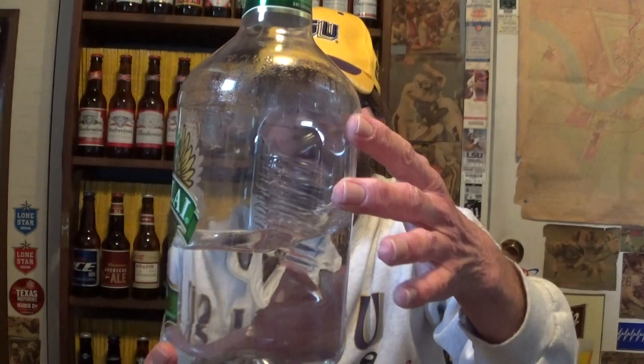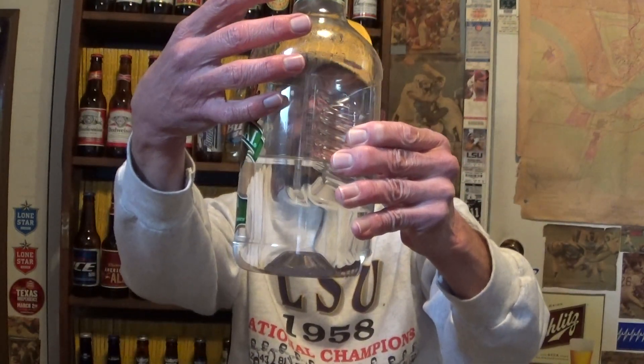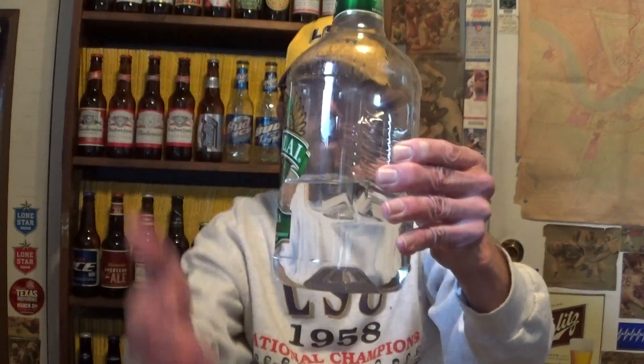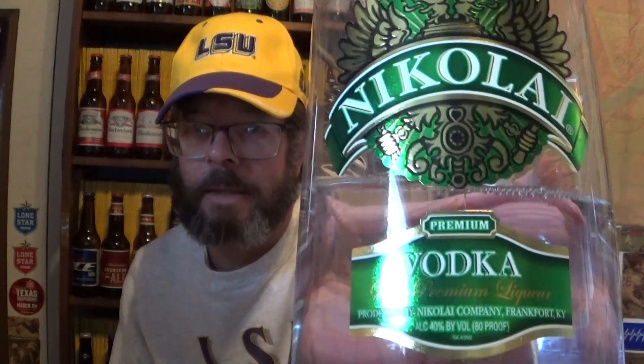You can see condensation on the bottle because the water is evaporating from the liquor, but it's got nowhere to go because the bottle is sealed — that's what's happening. Nikolai Premium Vodka with Premium Liqueur — the green label is the Premium Vodka with Premium Liqueur. I don't know why they do that.